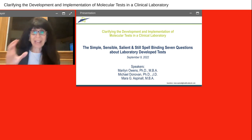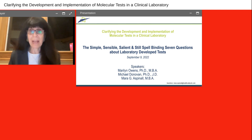Today we have two fantastic speakers who are great leaders in the diagnostics industry. First, you will hear from Dr. Marilyn Owens. Marilyn is a senior healthcare executive with over 40 years of extensive management experience, both establishing and leading clinical reference laboratories. She has had that experience in academic medical centers, as well as private and hospital labs.